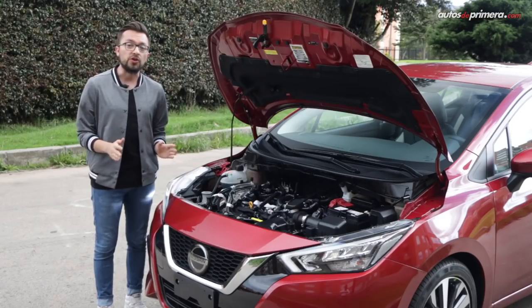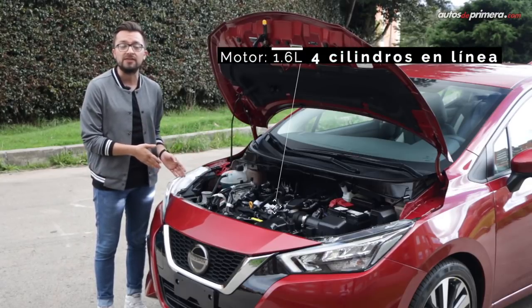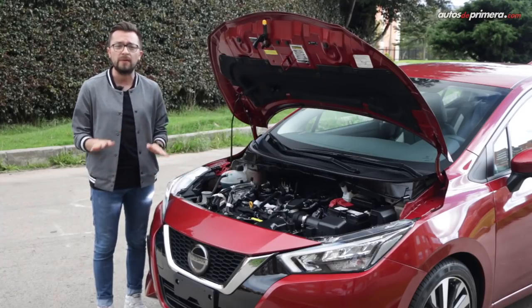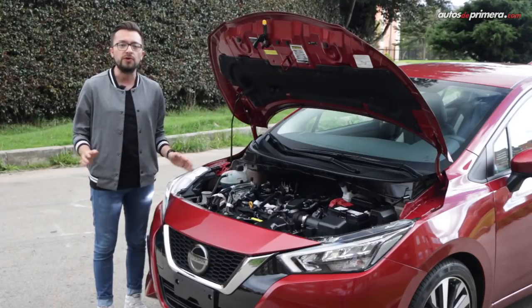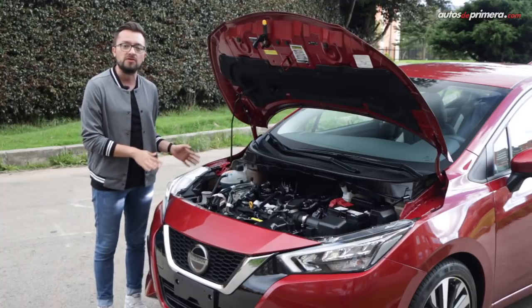Luego de ver un interior y un exterior tan llamativos, encontramos que debajo del capó del Versa no hay mayores sorpresas y tenemos un motor de 1.6 litros, similar al de la Kicks, el cual entrega 118 caballos de potencia y 149 Nm de torque. En el caso de la versión Exclusive, solamente contamos con una caja CVT con modo Sport. Todo esto ha sido configurado para un andar suave y una mayor eficiencia en combustible. Sin embargo, también ofrece un desempeño adecuado para un sedán familiar.